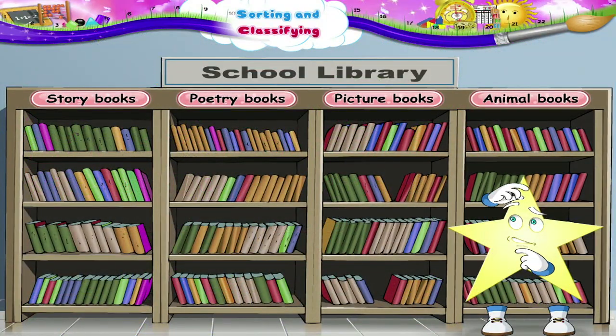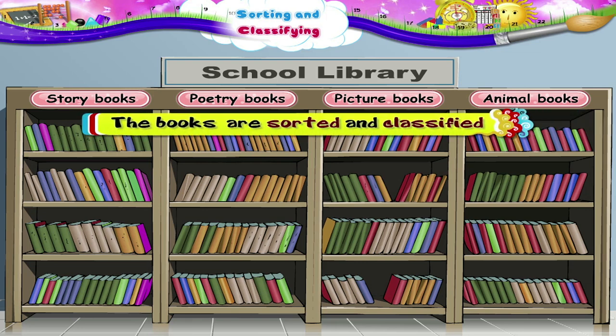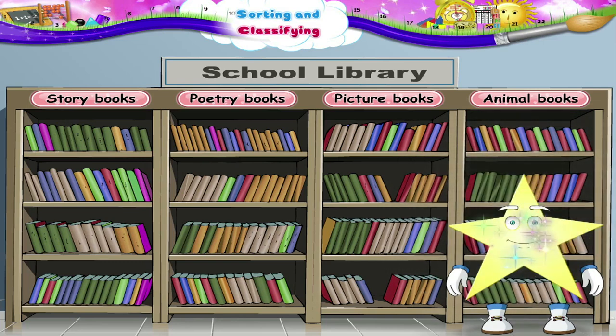Have you ever been to the children's library, Stari? A library is a place where books are kept. They are sorted and classified as story books, poetry books, picture books and animal books. So Stari, sorting and classifying is quite interesting, isn't it?